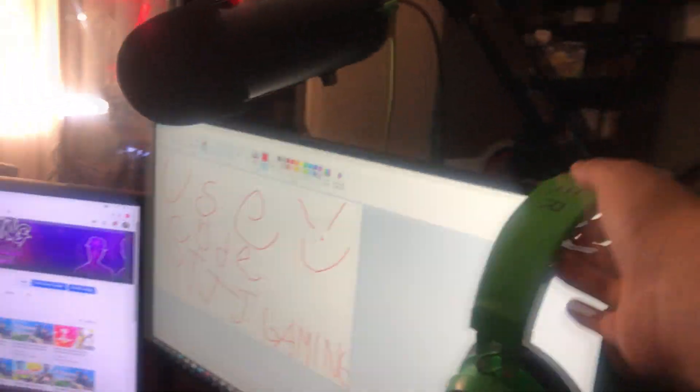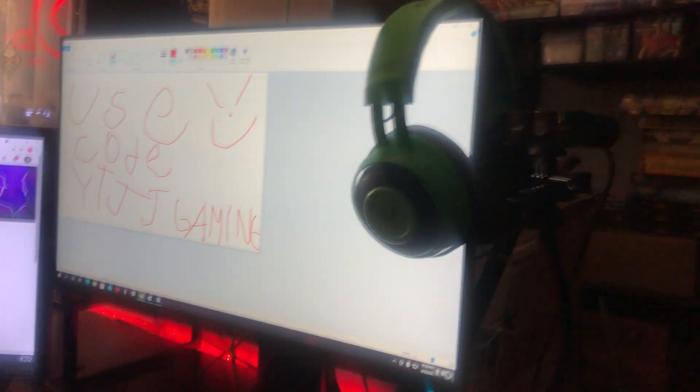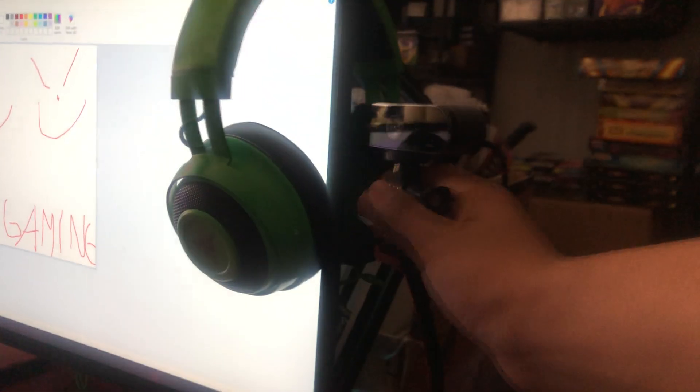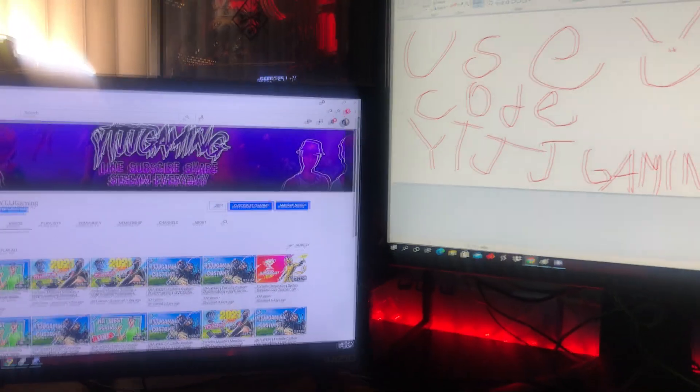We got our Blue Yeti microphone — you already know the vibes, beautiful. We got our Blue Yeti stand, also beautiful. We got our Razer headset — a beautiful headset with all the sweat hours in it. We got our face cam — yes, we do stream every day. There's also an LED strip that we might have to set up.